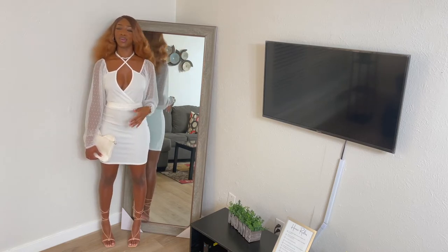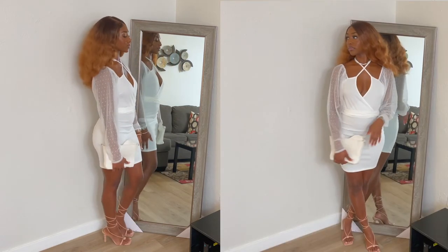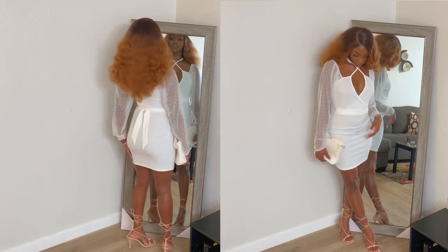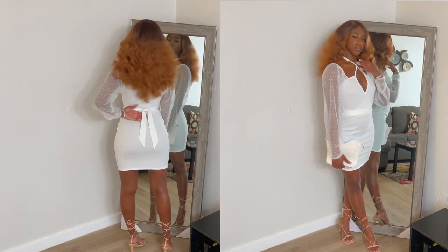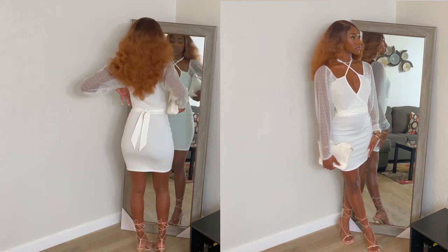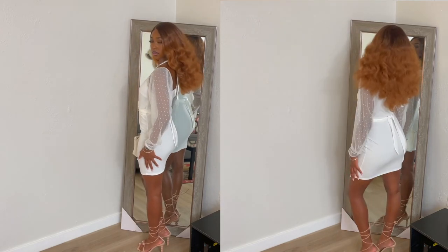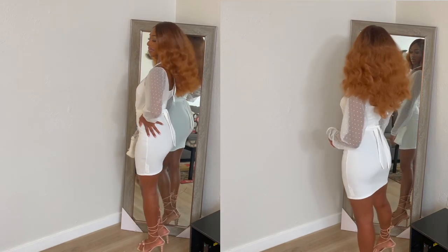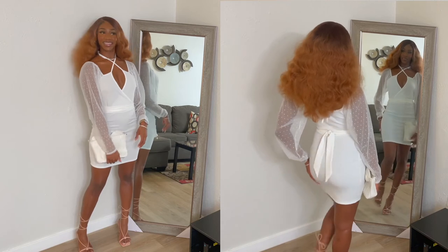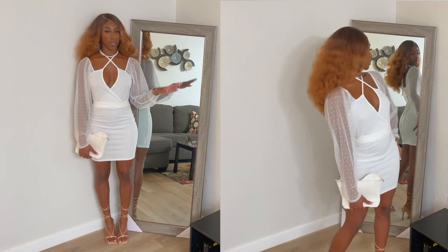I think this dress is chef's kiss. It's really just giving the girls, so let me do this spin for you. One time for the dress — I just left it tied because I didn't feel like doing the bow. I like that it snatched me in a little bit. From the side — as you can tell, I'm feeling myself in this dress. I'm feeling myself because this dress is so classy and girly feminine.